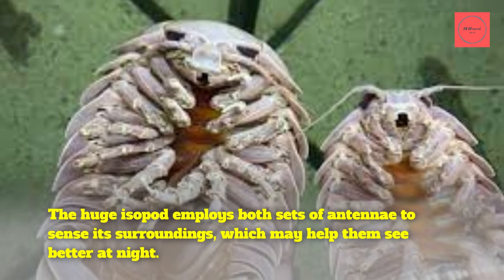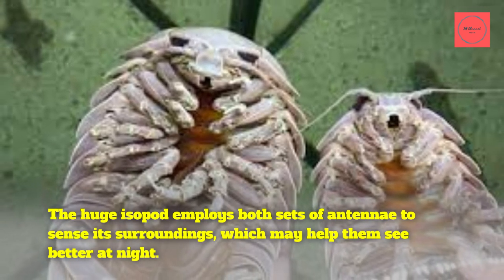Fact 7: The capacity for nighttime vision. The giant isopod employs both sets of antennae to sense its surroundings, which may also help them see better at night.